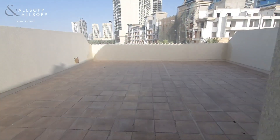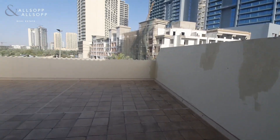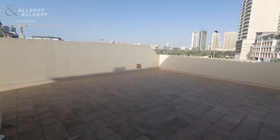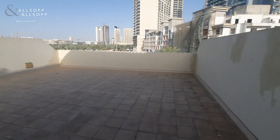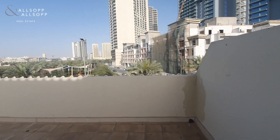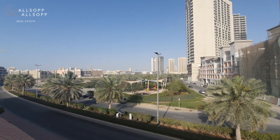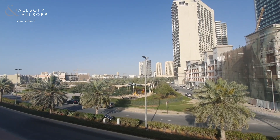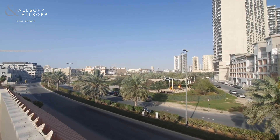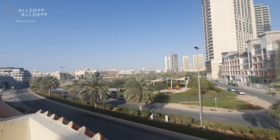Coming out onto the roof terrace — this makes the property truly unique. You can see, along with the rest of the property, the sheer size of this terrace up here and what you could do with it. A really nice view over the parks, and you can see from the sheer number of palm trees that there's going to be no construction coming up in the immediate area in front of the villa.